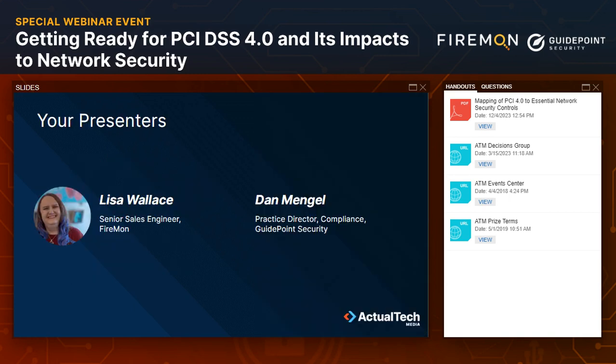Speaking of questions, it's time to get our expert presenters out here and start this conversation. Today we'll be chatting with a dynamic duo: Lisa Wallace, Senior Sales Engineer at FireMon, and Dan Mengel, Practice Director of Compliance at GuidePoint Security. This is obviously a powerhouse team. I can't wait to dig into this conversation — Dan, I think you're going to kick us off, so take it away.